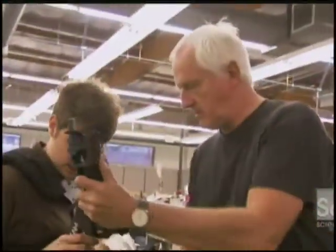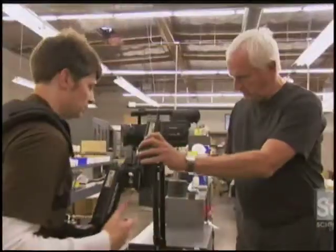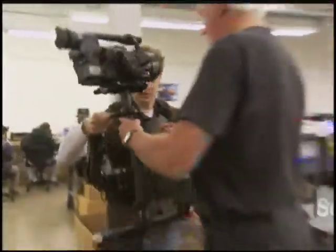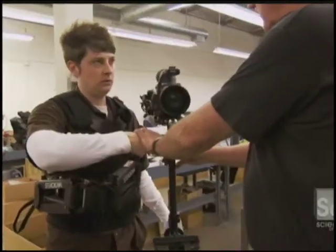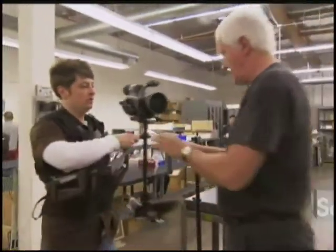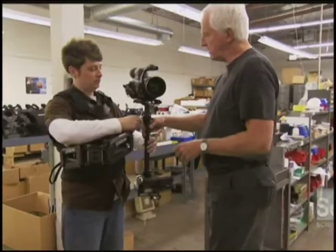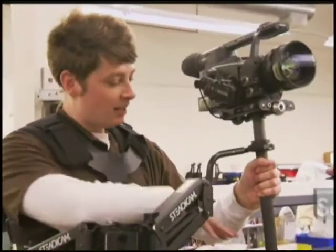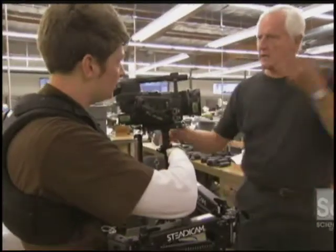Welcome to Steadicam boot camp, phase one: get to know your gear. The rig I'm putting on is called the Pilot; it can hold cameras up to 10 pounds. This hand controls the boom height — keep it right beside yourself like that. This hand strongly controls where it is, so you can fly it wherever you want. And this hand is just in charge of pointing it in the right direction with a very light grip. I feel absolutely no weight, nothing in my back — but I feel like I'm giving it a death grip because I'm afraid it'll get away from me.